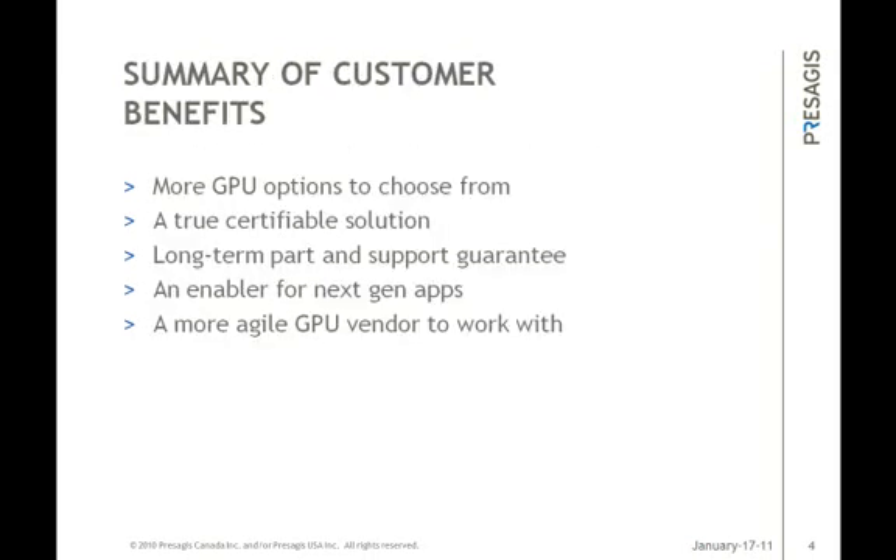The partnership is already resulting in several resounding benefits for customers, including more flexibility in the types of GPUs they can choose to integrate into their designs, a true certifiable solution where users can trust that all of the data they need for certification is readily available, peace of mind knowing that both Presagius and S3 parts will be available to support our users for many years, the fact that the S3 Graphics GPU and Presagius driver is the ideal platform to build next generation applications onto, and the benefits of working with vendors that have the agility to support customers in a timely manner.